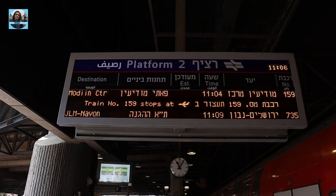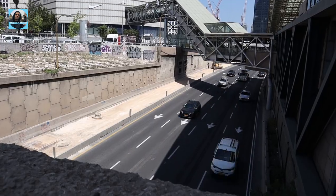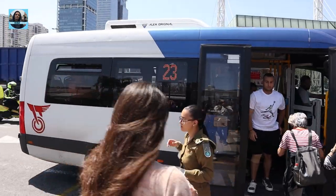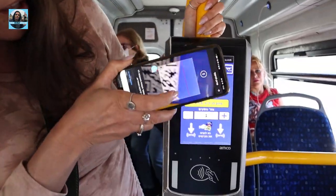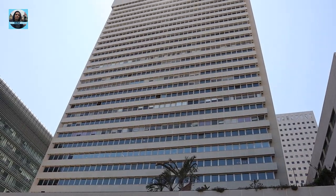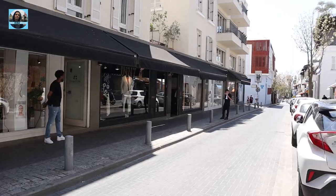We took the train from Ben Gurion Airport to Shalom train station, which is one of the four train stations in Tel Aviv. Then we took bus number 23 straight to our hotel. We chose to stay in the southern part of Tel Aviv, in the Neve Tzedek neighborhood — a charming area that is over 130 years old.